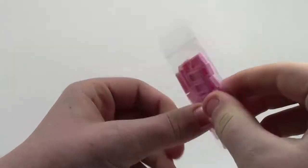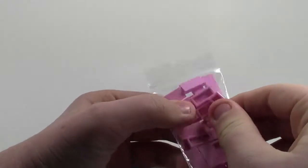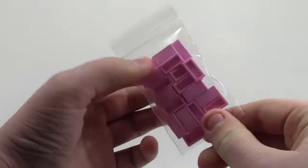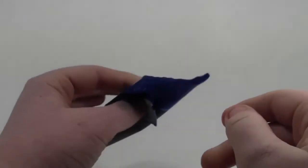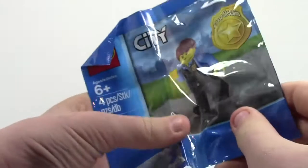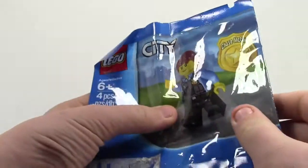First things first, I got these — 30 Lego pink tiles. These are going to be used for custom cell phones for my BrickLover18 customs.